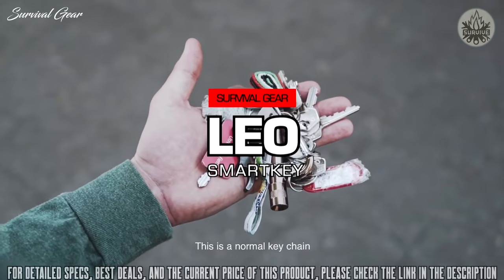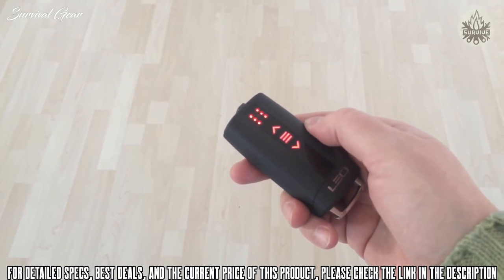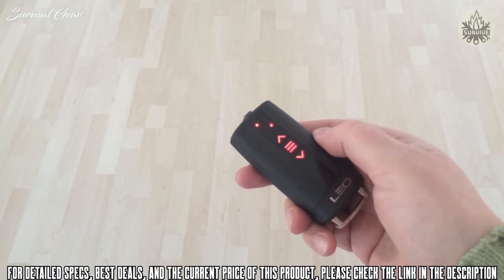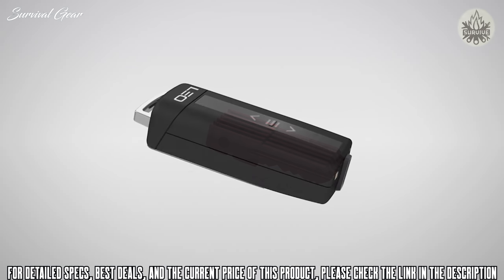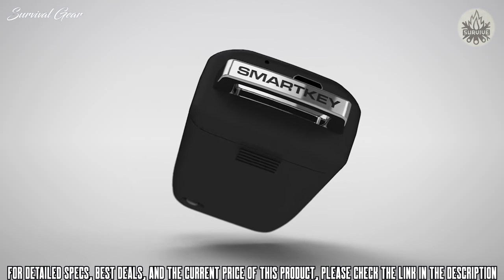Here's something you'll recognize: your old bunch of keys. But let's be honest, you prefer something different, something that doesn't scratch your smartphone or make holes in your clothes. Now there's a new home for your keys, one that's modern and stylish, with Leo. And because Leo is pretty smart, we've also called it SmartKey.